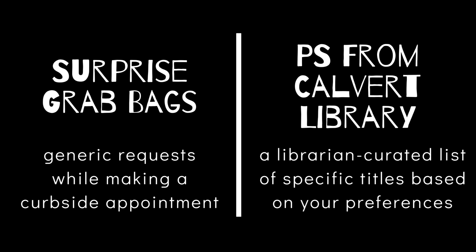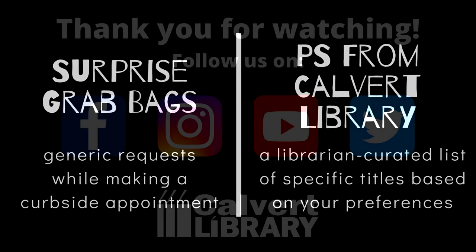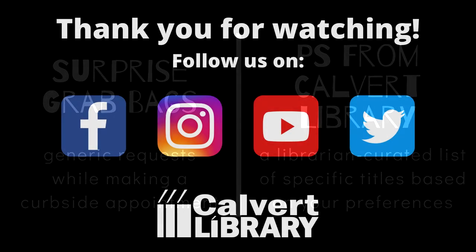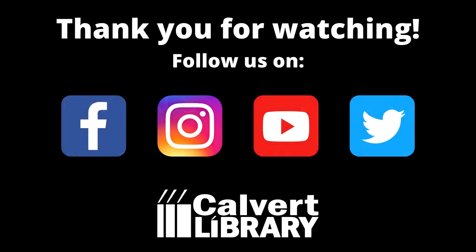And that's really it — two great readers advisory services from Calvert Library. So do you think you'll be grabbing a surprise grab bag soon? Or maybe you have an idea of what you'd like to read and would benefit from a personal suggestion from our team. Find out more on our website at calvertlibrary.info or call us at 410-535-0291. And as always, remember to follow Calvert Library on social media for even more Can Do Digital content. Happy reading!